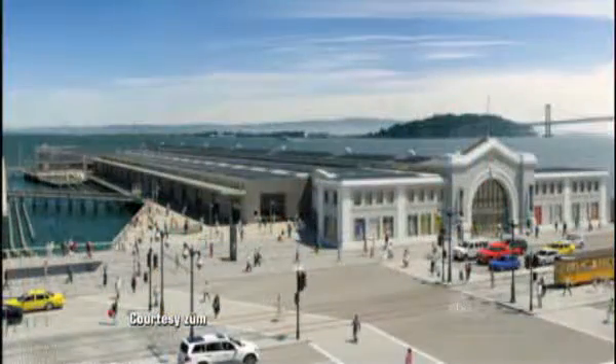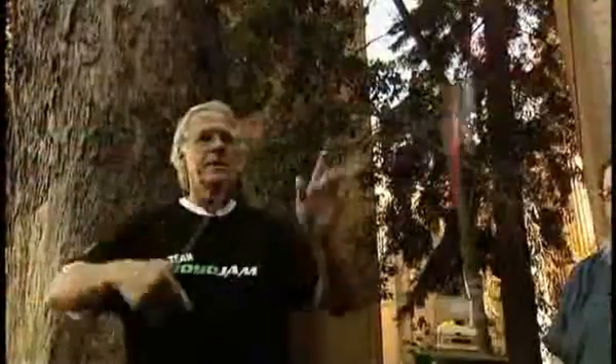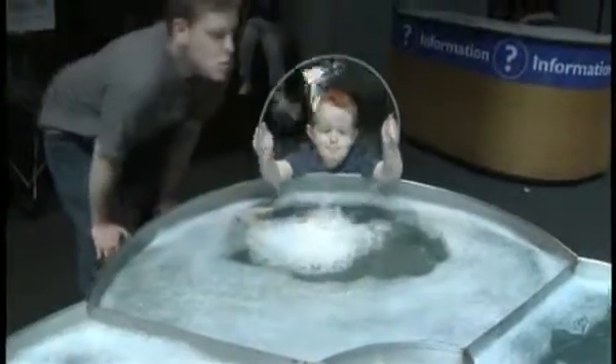When it's finished, the Exploratorium will have three times the exhibit space it does now — three times the space to amaze and to educate. In San Francisco, Dan Ashley, ABC 7 News. The project is expected to cost about $300 million, and the nonprofit Exploratorium is still working to raise all that money.